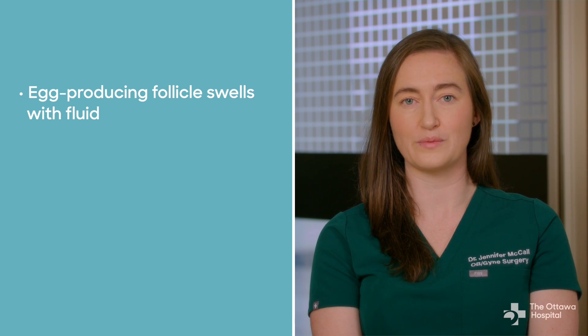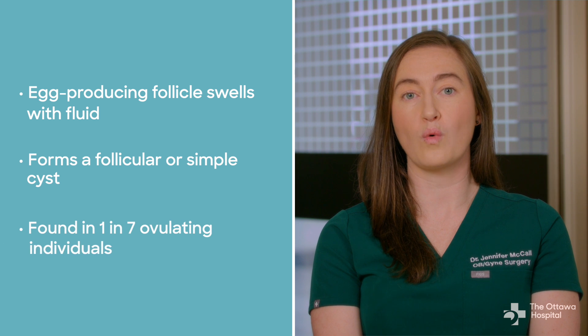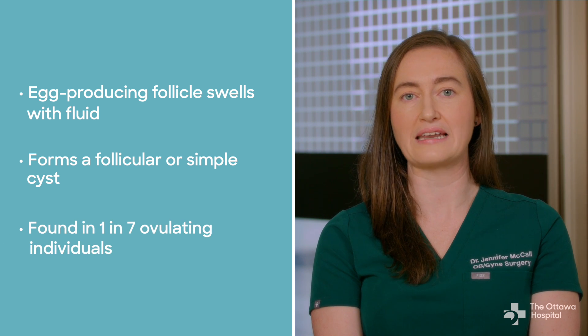The most common type develops when an egg-producing follicle swells with fluid, forming a follicular or simple cyst. These are so common that they are found in about one in seven people who are ovulating at any given time.